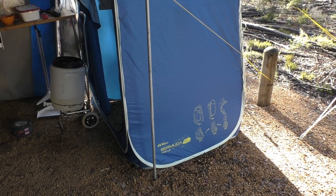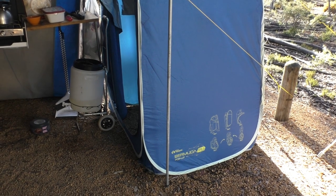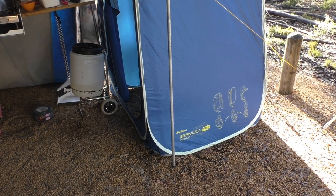We've got yet another shower tent. Dorothy saw this one at Camping World and couldn't resist buying it. She said it looked really good, and after using it for a couple of days now, I have to agree — it's one of the better ones we've ever had.